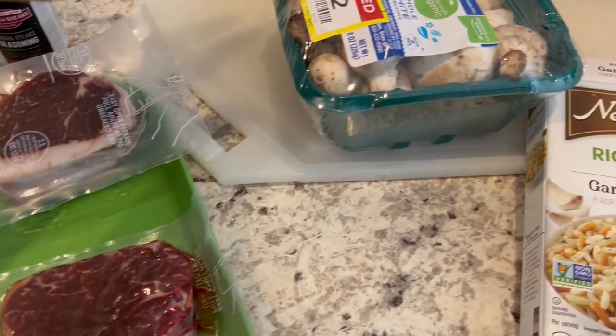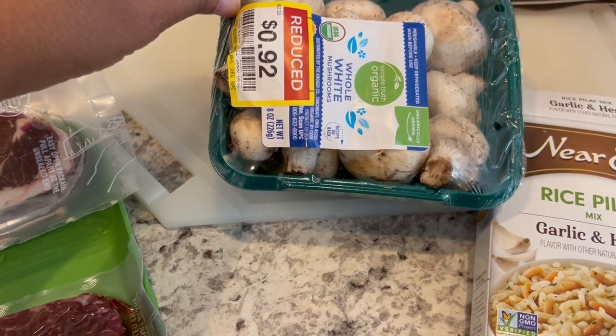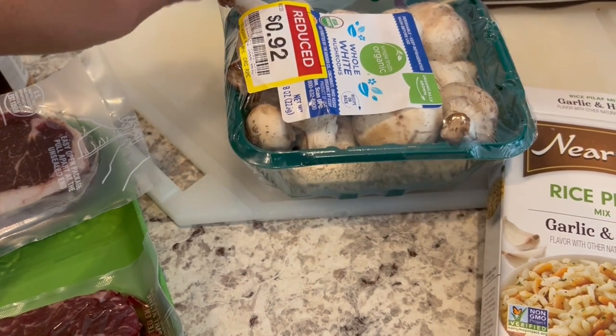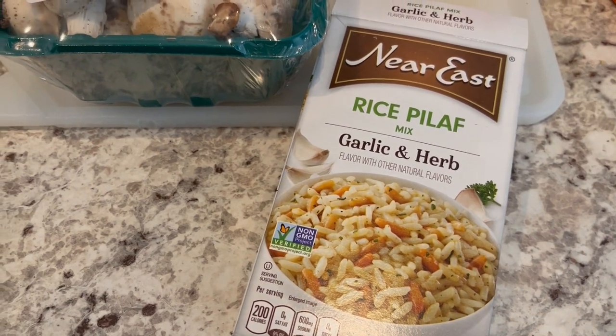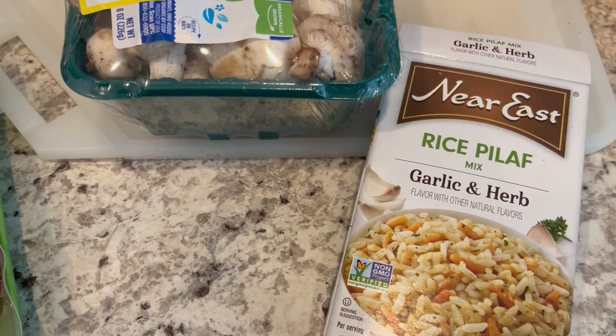Also, during my weekly produce pickup, I found these mushrooms on clearance. I'm going to wash them up and slice them and add them to this prepared rice pilaf mix. I may add some shredded carrots in there as well.